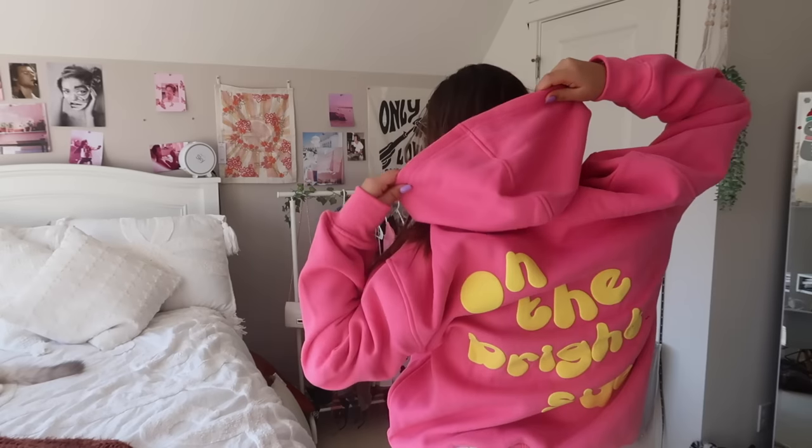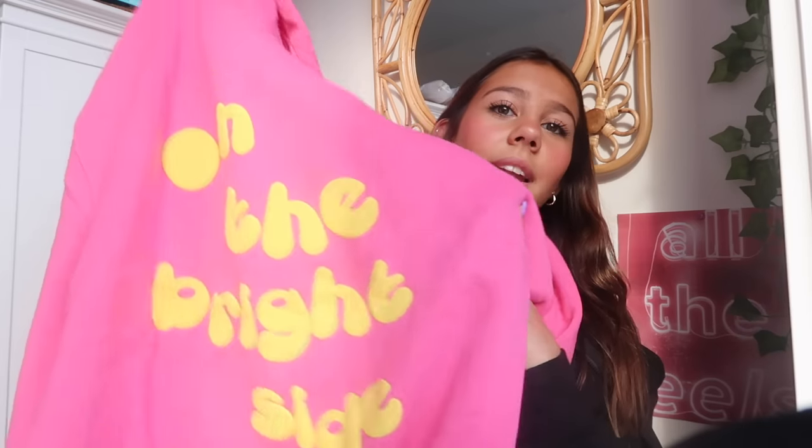Next item is another sweatshirt — look at this color! Pink and yellow are my favorite colors together. This is the All the Feelings Hoodie in pink and I got it in a medium large. Their hoodies are super warm and cozy and the inside is so soft. But have we seen the back? It says 'On the Bright Side' — it's such a positive message, so colorful and bright and lovely.